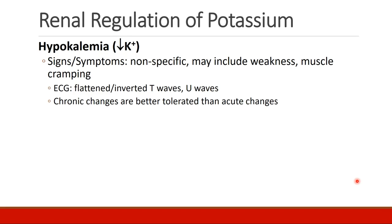Signs and symptoms of hypokalemia are relatively nonspecific and may include weakness and muscle cramping. ECG changes would include flattened or inverted T waves and the presence of U waves. As with most electrolyte disturbances, chronic changes are better tolerated than acute changes.